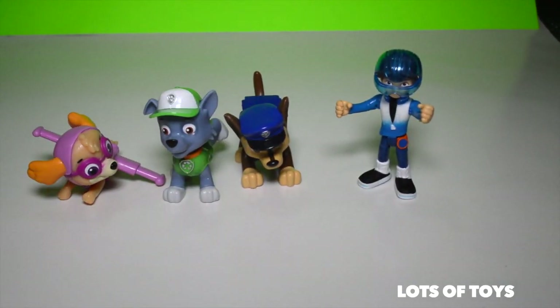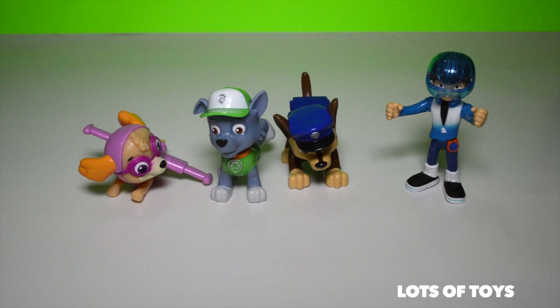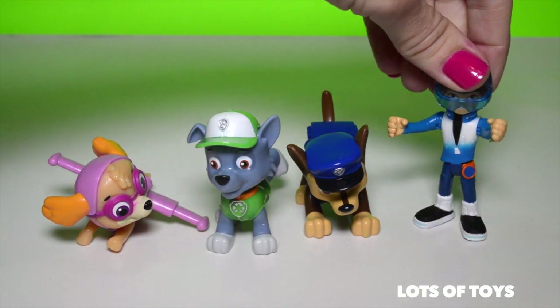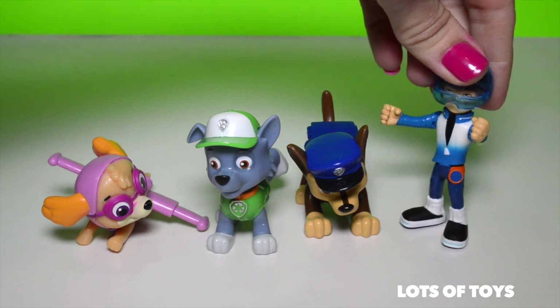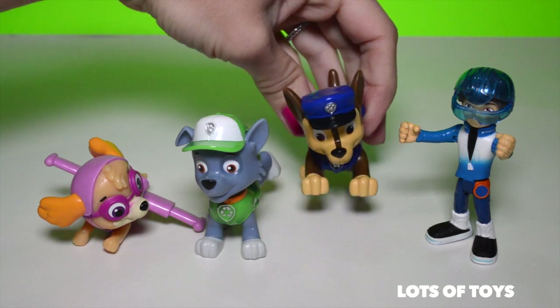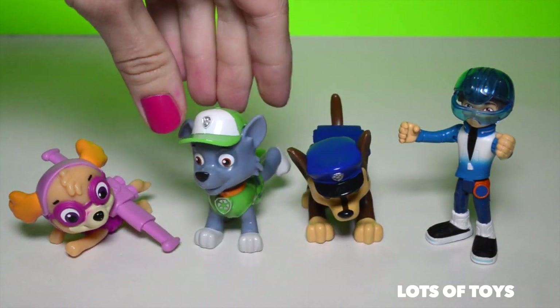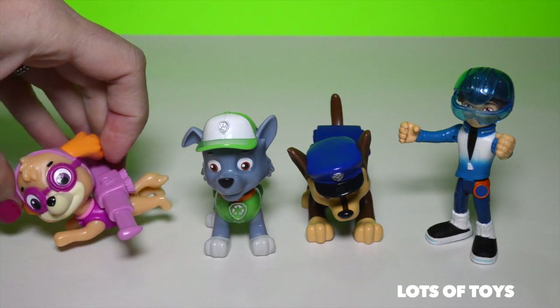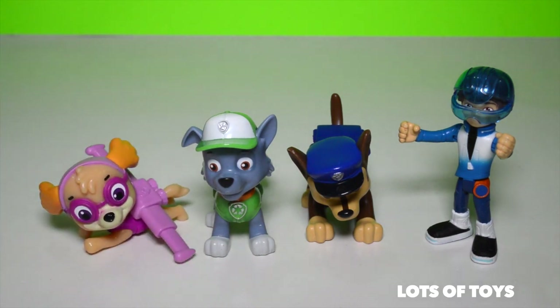Super awesome. Look how much stuff we've included in here. Of course Miles has his space helmet on. And Chase is so cute. Look at Rocky. And Skye has her jet pack on so she can fly. Nice.